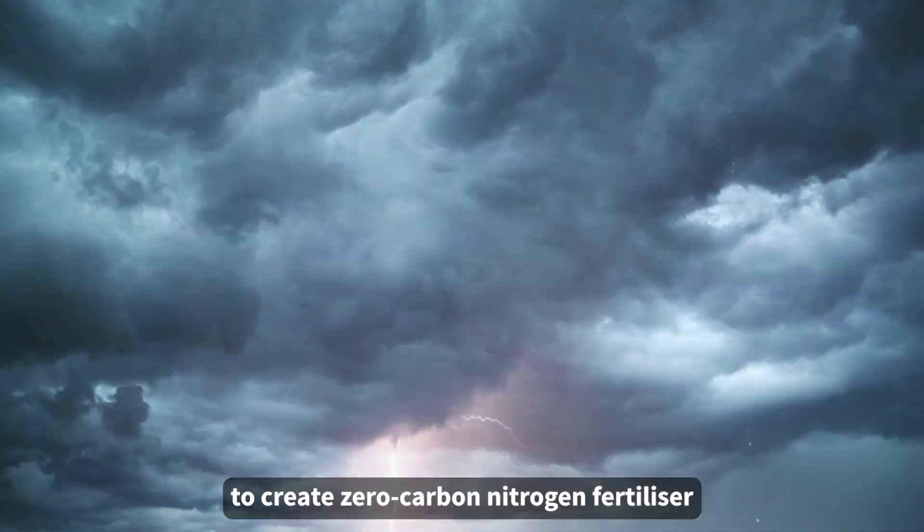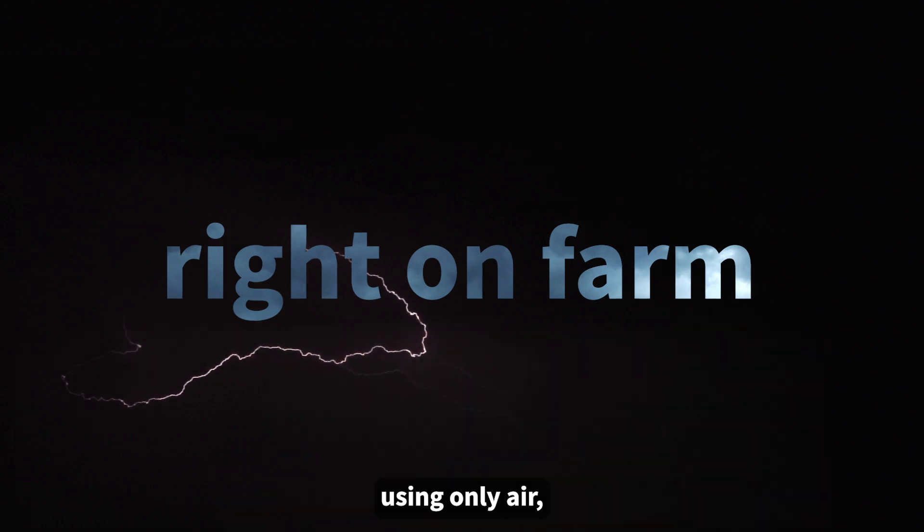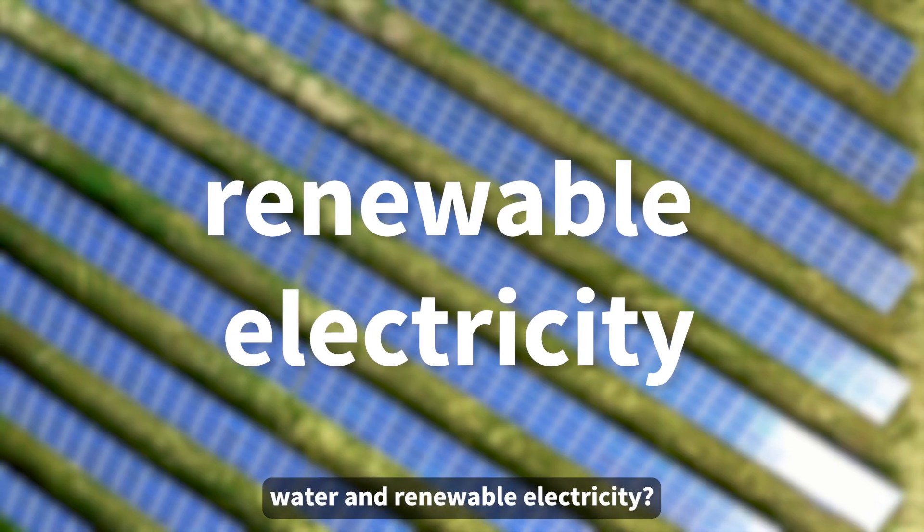What if we could harness the power of lightning to create zero-carbon nitrogen fertilizer right on farm, using only air, water, and renewable electricity?